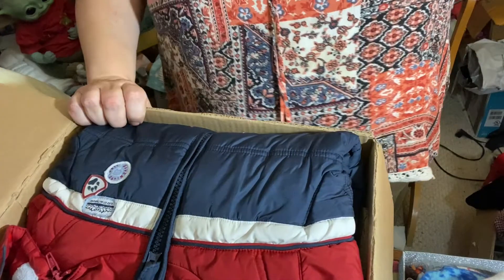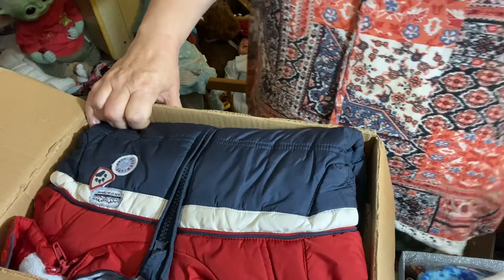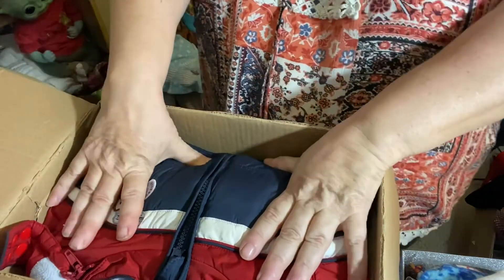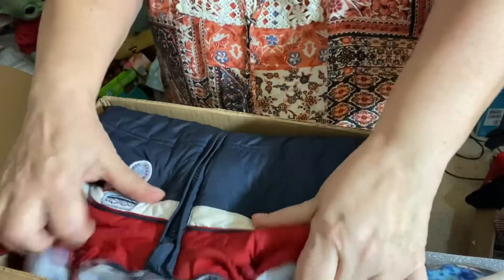Hey everybody, welcome back! Thanks for joining me again. I have a box of happy mail here for my friend Karen, and I see there's a nice coat on top.